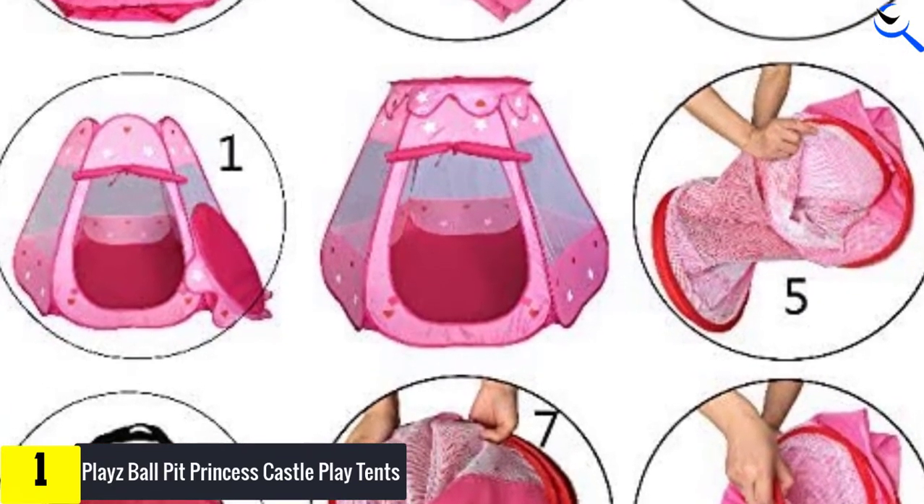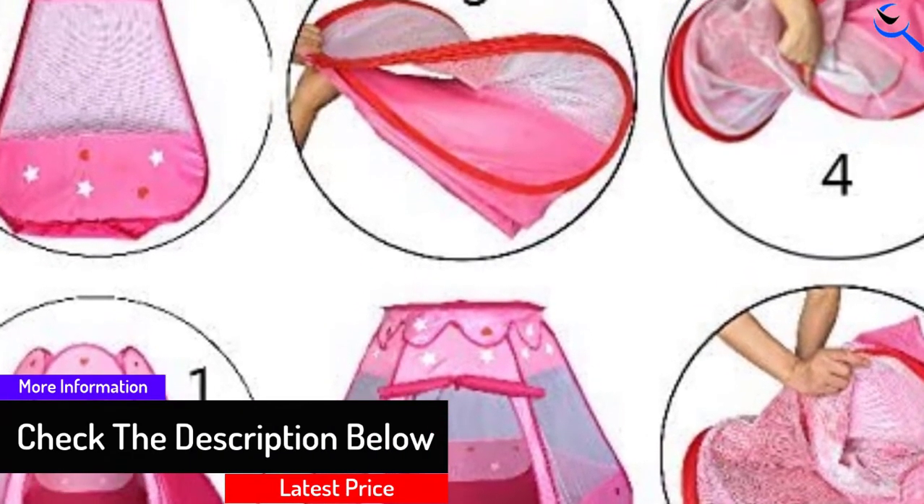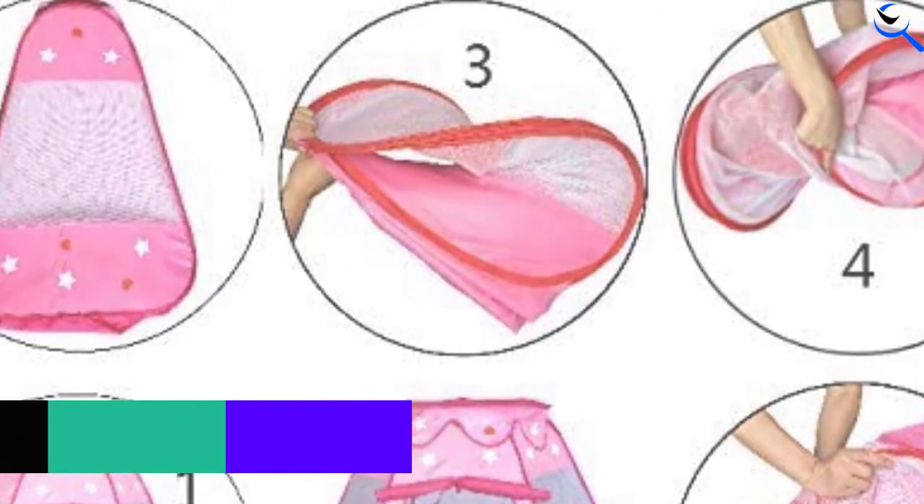The entrance is wide and its cover can be rolled up and down, and it will velcro well in either case. The packaging is also excellent, so if you are looking for a gift for your daughter or niece, this is a great option.